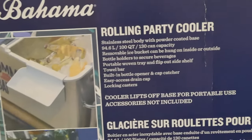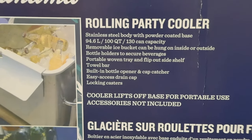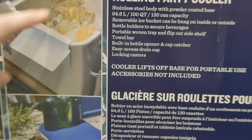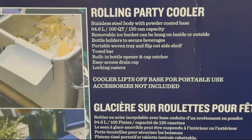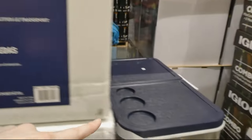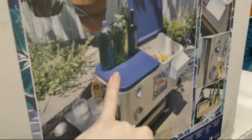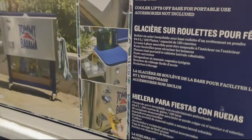It is a stainless steel body with powder coated base. It's 94.6 liters or 100 quarts with 130-can capacity. There's a removable ice bucket that can be hung on the inside or outside — that's a nice feature. Bottle holders secure beverages, and there's a portable woven tray and flip-out side shelf. The bottle holders are quite shallow though, so if you were to move this, they would just fall out. Only keep bottles there when it's stationary.